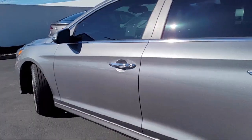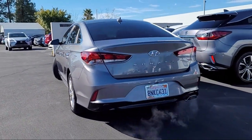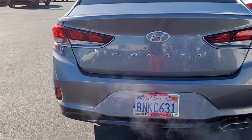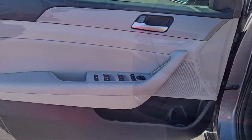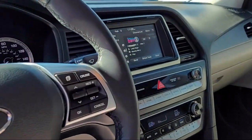Telescopic and Tilt Steering Wheel, Bluetooth Auxiliary Audio Input, Electronic Messaging Assistance with Read Function, Driver Seat Power Adjustment Lumbar, Auxiliary Audio Input for iPhone and iPod, and has less than 40,000 miles on the odometer.